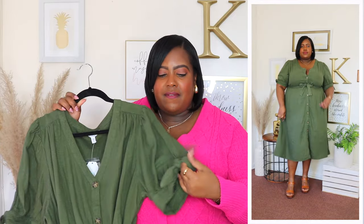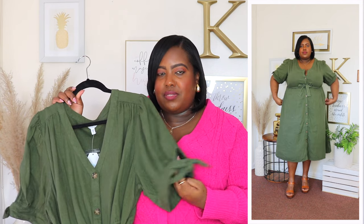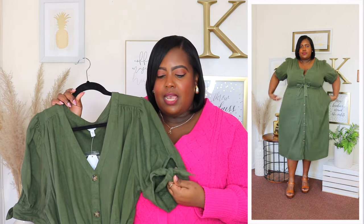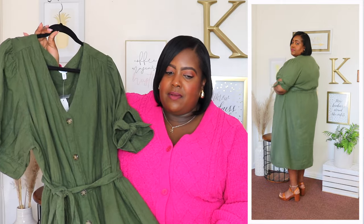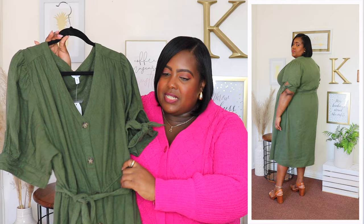I am wearing a 3XL in this Time and True linen blend dress and the price is $24.98. It's available in black and beige but I have it here in a color Walmart is describing as sea turtle — or I would just say olive green. It features a V-neckline, short puff sleeves, and at the sleeve area it does have two strings which create a keyhole detail and also create a cute little bow. It has functional buttons going all the way down the front and it has a stretchy waistline.